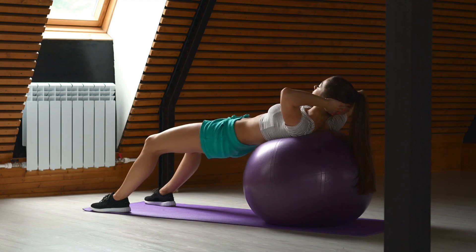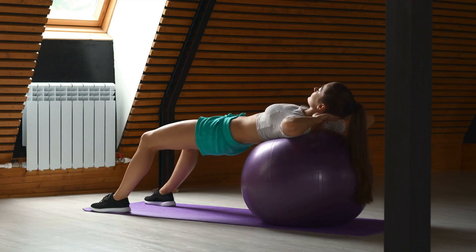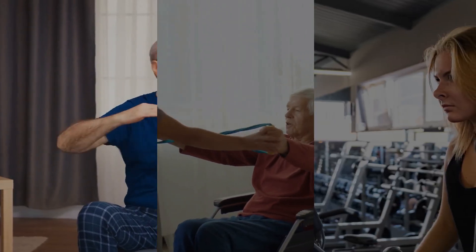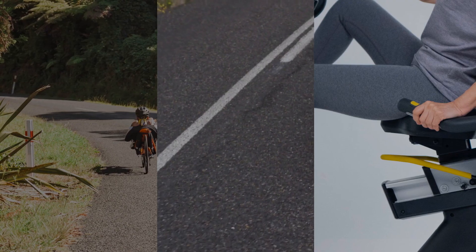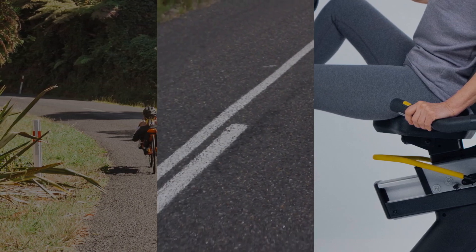Don't be fooled by its laid-back appearance. The recumbent bike delivers a solid lower body workout, engaging the quadriceps, hamstrings, calves, and glutes. It even sneaks in some core engagement. Moreover, it's a champion of cardiovascular fitness, helping to reduce the risk of heart disease.